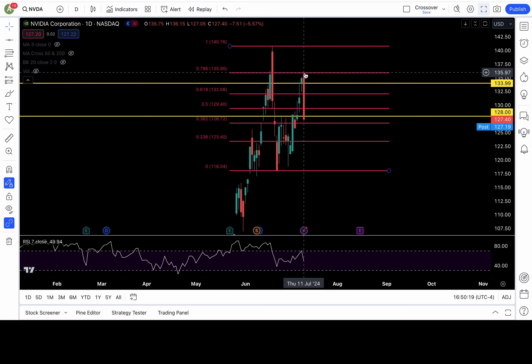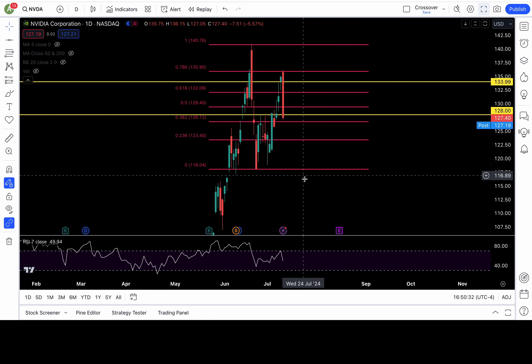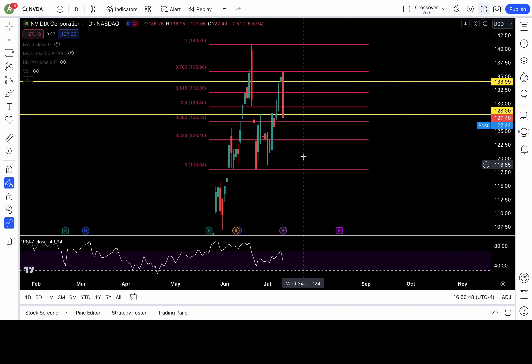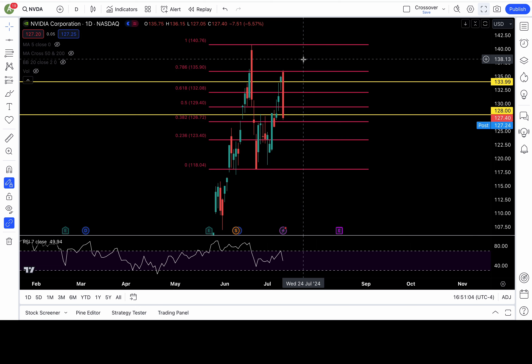Looking like a potential lower high for NVDA. If this is a lower high, that means either a previous pivot low at 118 incoming, or a lower low in a bearish trend. We know it will continue to be bearish if 126.7 and 125 fail tomorrow. If those two levels fail, bearish with 123.4, 122, 120, and 118 all in play. Bulls need to recapture and clear 128 first, then recapture 129.4 — that's a fib level. Trust no bounce unless it recaptures lost levels starting with 128, 129.4, and 132.